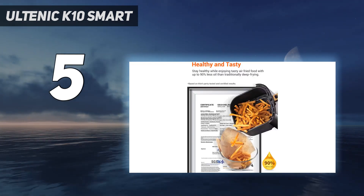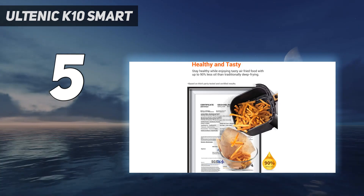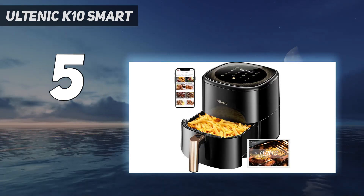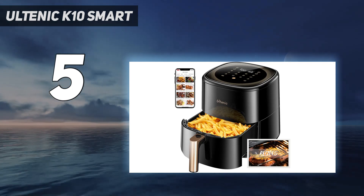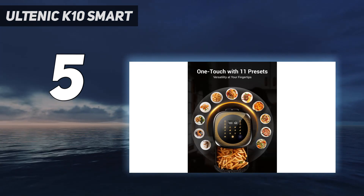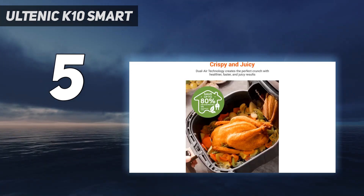A particular feature we loved is that there's a little beep halfway through select cooking modes to remind you to shake the foods. You won't be able to cook two food types at the same time, though, and the controls are on the top, so placing it on a high counter may not be the best position for it.